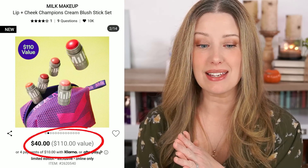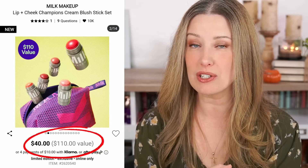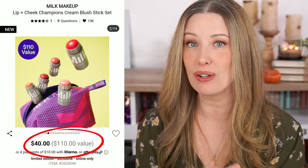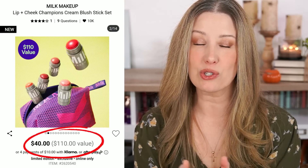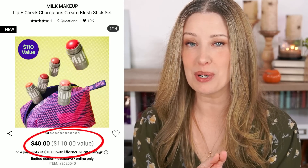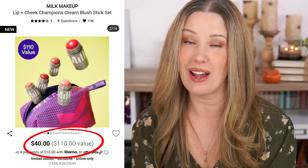Also from Milk Makeup is the Lip and Cheek Champions Cream Blush Stick Set. It's $40 and they claim a $110 value — and this one is actually spot on. All of these blush sticks are full size, they cost $22 each, and you're at your $110 value. So this one also completely works out, and I think it's an awesome deal if you've been wanting to try out their blush sticks.